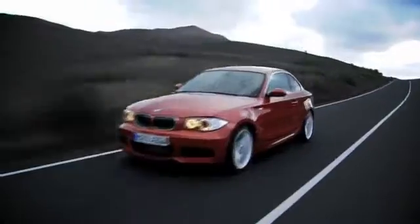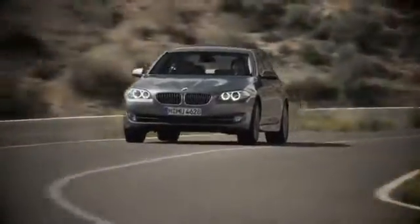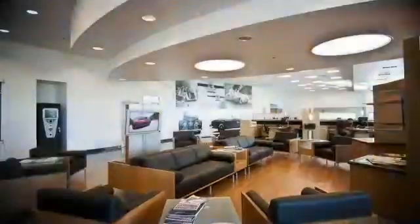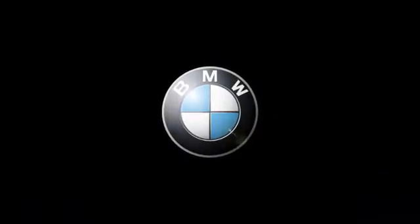Welcome to Chapman BMW on Camelback, home of the ultimate ownership experience. Whether you are searching for your next new BMW, used BMW, or certified pre-owned BMW, we want to make sure your experience is top notch. Located in the heart of Phoenix, just minutes off the 51, 202 and I-10 at 830 East Camelback.